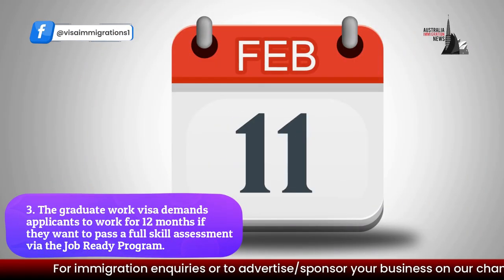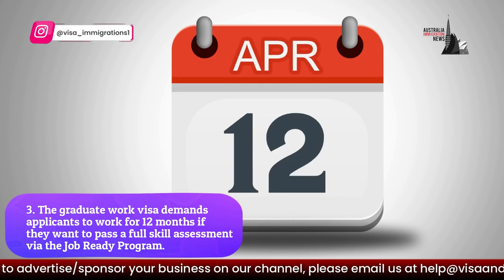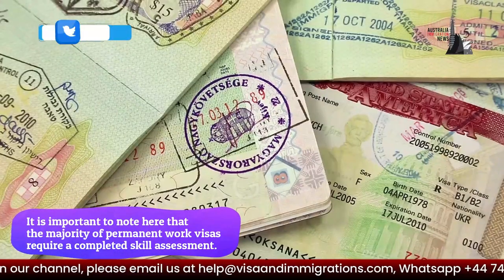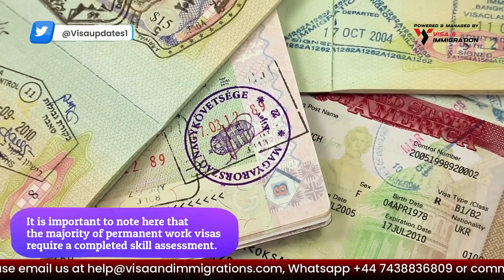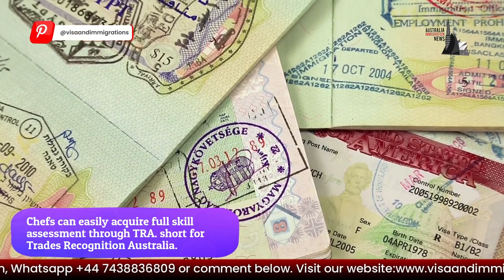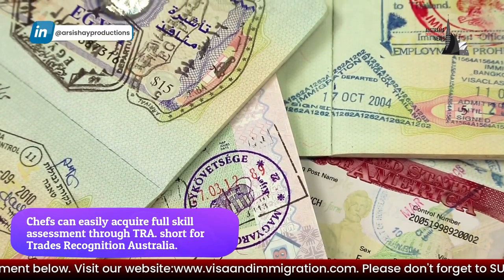Step three: the Graduate Work Visa requires applicants to work for 12 months if they want to pass a full skill assessment via the Job Ready Program. It is important to note that the majority of permanent work visas require a completed skill assessment. Chefs can easily acquire a full skill assessment through TRA, short for Trades Recognition Australia.